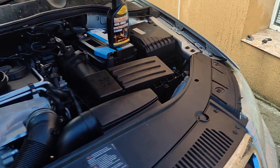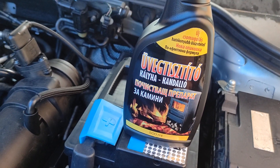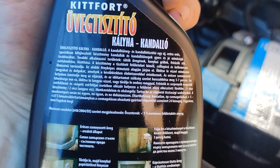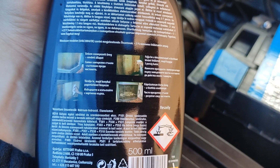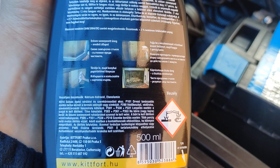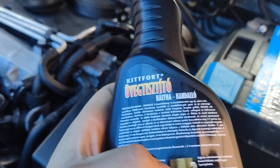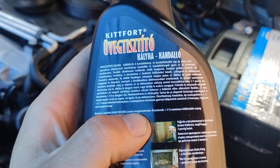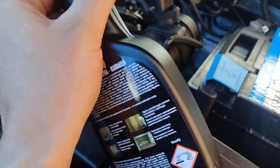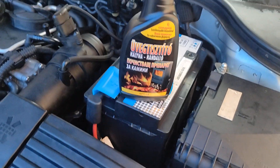So I have here some oven cleaner — it contains sodium hydroxide, which is basically what you clean ovens with. What I'm going to do is spray it inside the turbine on the hot part and try to free up the geometry. Let's get underneath the car.